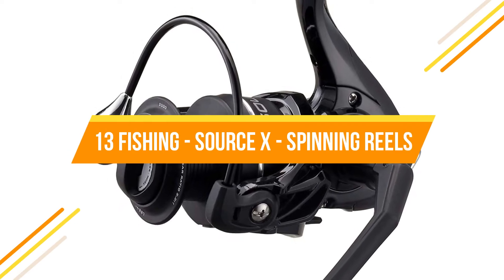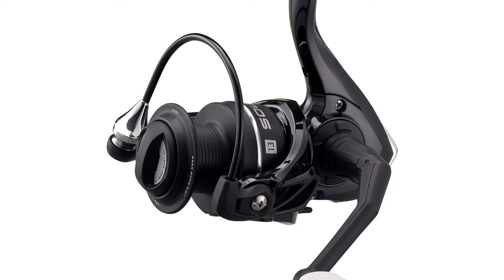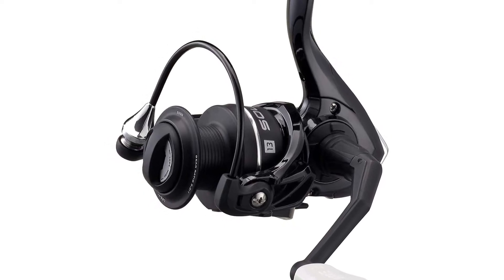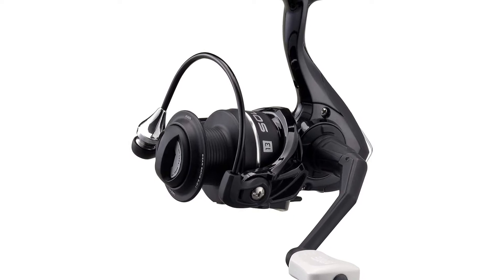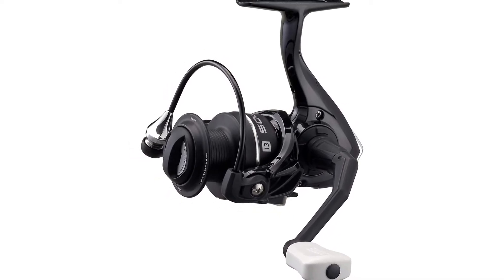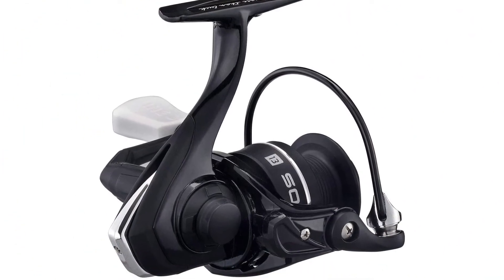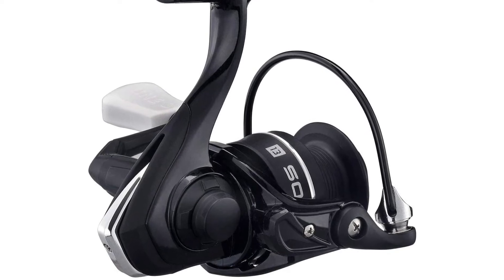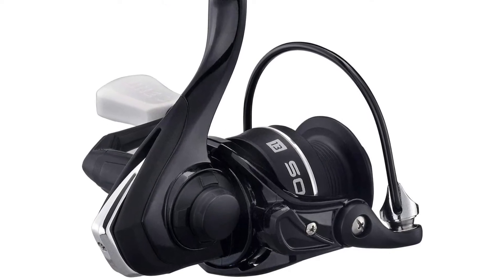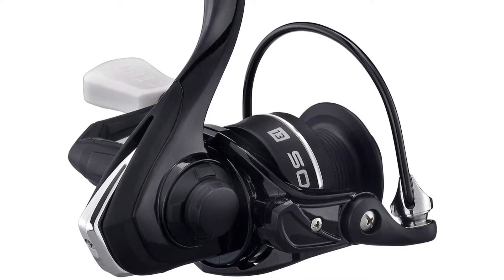Thirteen Fishing has jammed a lot of features into this dark-colored beauty. Highlights include a two-tone metal spool, metal handle, and a six-disc carbon drag system. With more than eight pounds of drag, it can cope with tarpon, but that's not its intended goal. With a pair of the most popular measurements, its target is bass and other mid-sized freshwater species, along with light saltwater use.